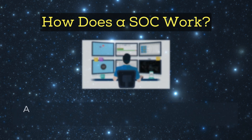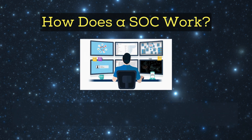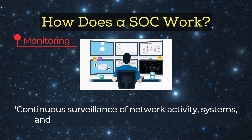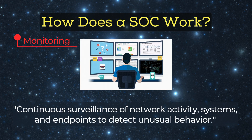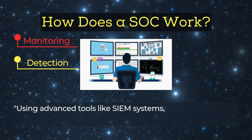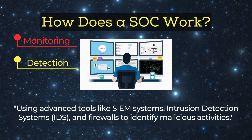How does a SOC work? A SOC operates on six core functions that keep it effective. Monitoring: continuous surveillance of network activity, systems, and endpoints to detect unusual behavior. Detection: using advanced tools like SIEM systems, intrusion detection systems (IDS), and firewalls to identify malicious activities.